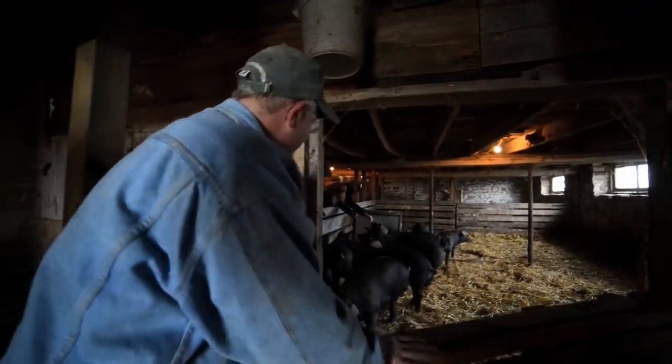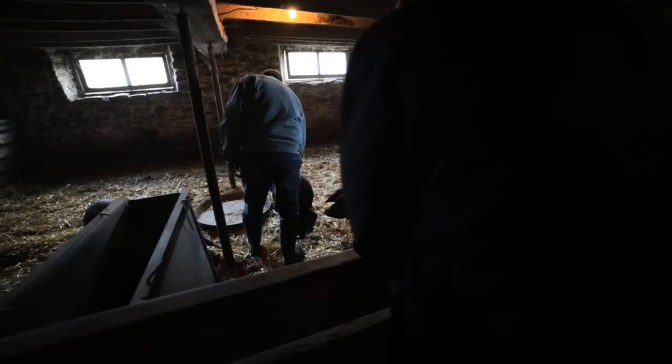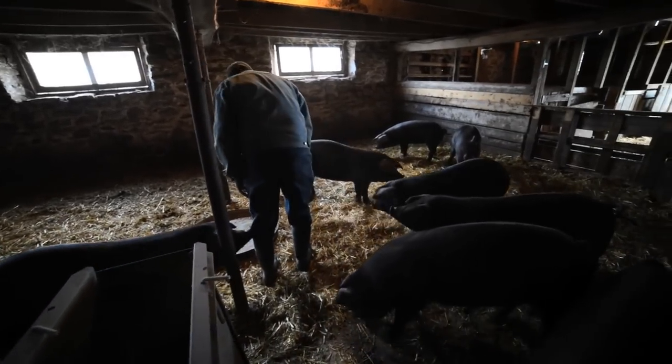With this particular breed of pig, they do like grass, so when they're outside they're eating grass and other kinds of vegetation. We try to get them a really nice mixed diet.